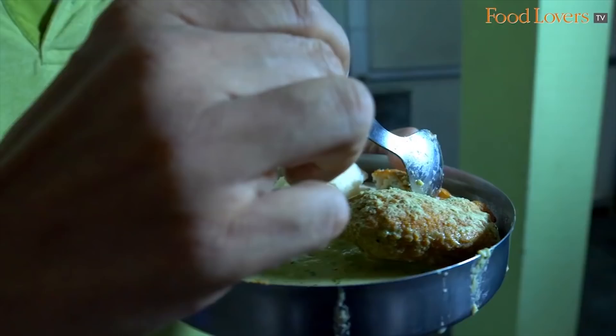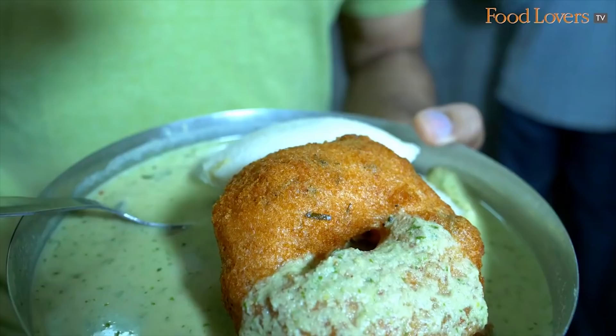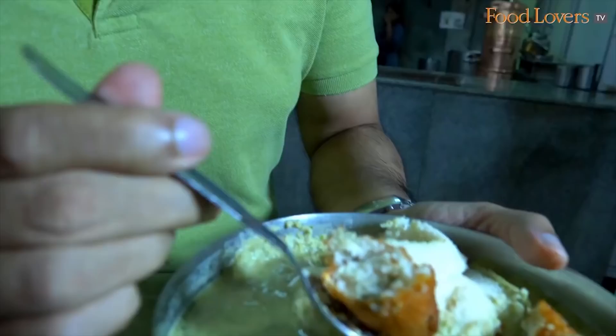You have that crunch of the vada, and inside the vada the texture is almost cloud-like — it's soft. As you bite into the vada you have that crunch, and you also bite into those little flecks, those little pieces of coconut, which takes it to a whole new level. And I think there's some herbs in there — I think there's some curry leaf in there.